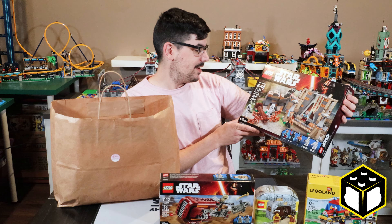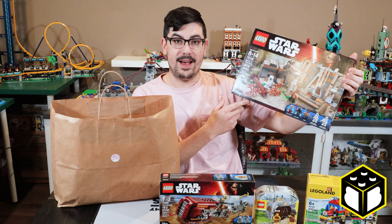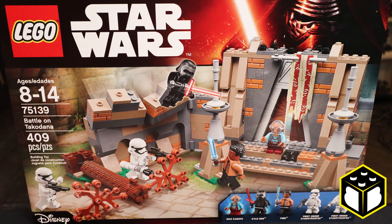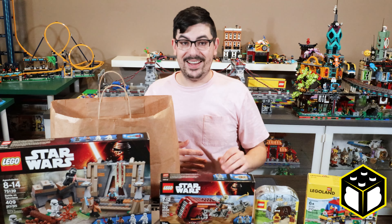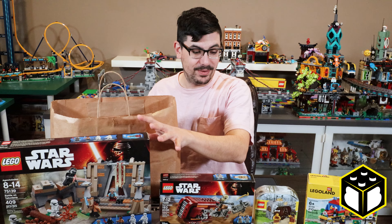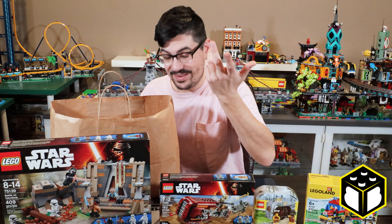Same with this set right here — the Battle on Takodana. And Maz Kanata is the big minifigure that's in this set, and I was really happy to see this at a good price, brand new sealed in box. But about a month ago I found this used for a good price as well, so I bought that and built it — it's now in my collection. So now I'm going to be able to keep three of these boxes sealed, which I'm pretty happy about.